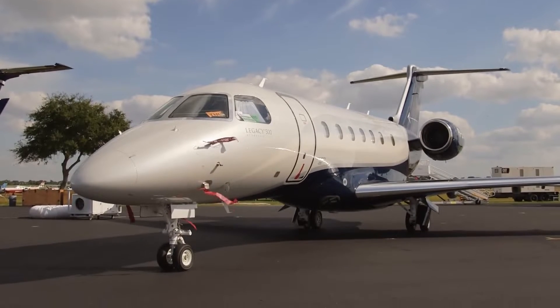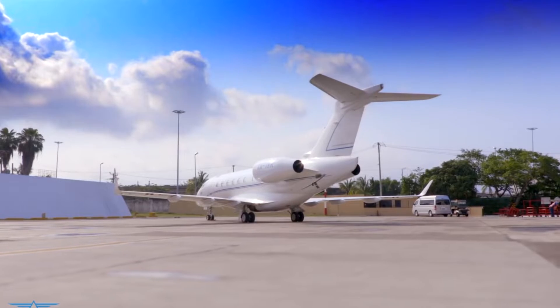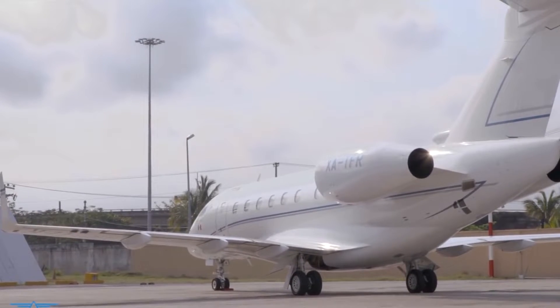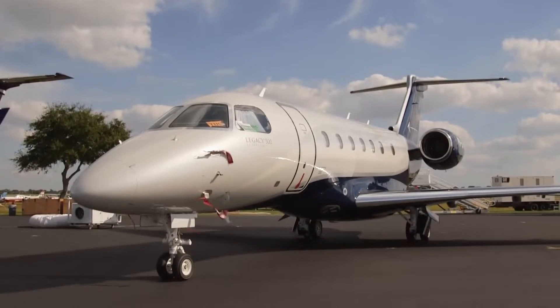However, it hasn't all been smooth sailing. Competing against industry stalwarts like the Challenger Series and the Citation line, the Legacy 500 faced challenges in establishing a strong market presence. Did Embraer succeed? Stay with us till the end of the video, because here is everything you need to know about the Embraer Legacy 500.